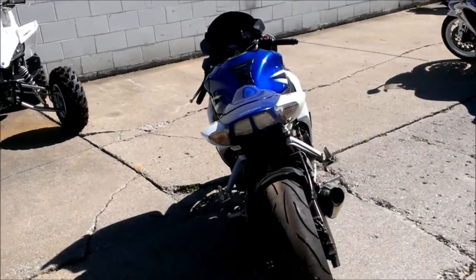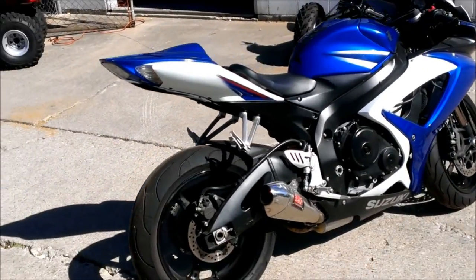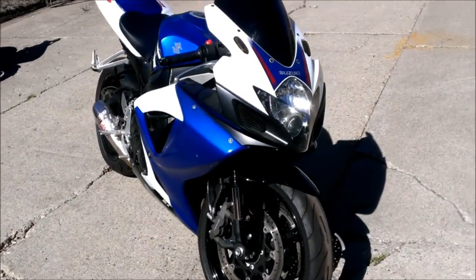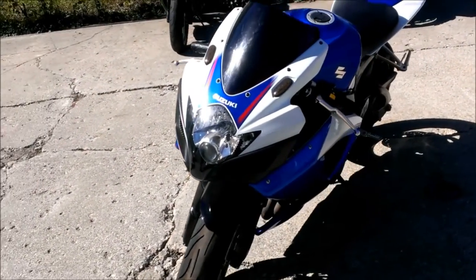This bike's just been serviced at a Suzuki dealership, certified, inspected and includes a 6 month warranty. This is one cool Gixxer for only $6,999. You can also view our other 400 plus bikes in stock at ApprovalPowerSports.com.